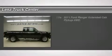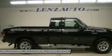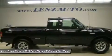4.0-liter V6 FIS OHC gas engine, 5-speed manual transmission, 4-door supercab extended cab, short box, XLT package.